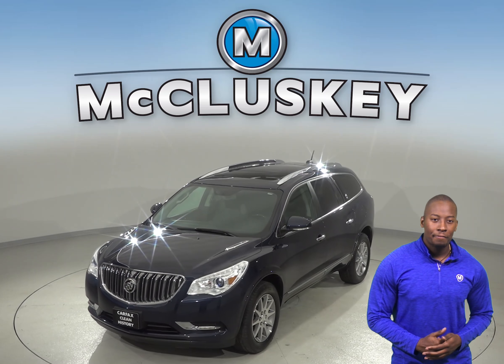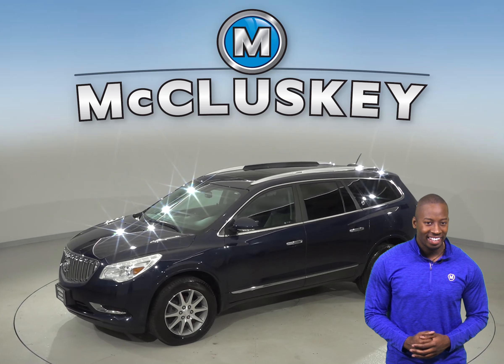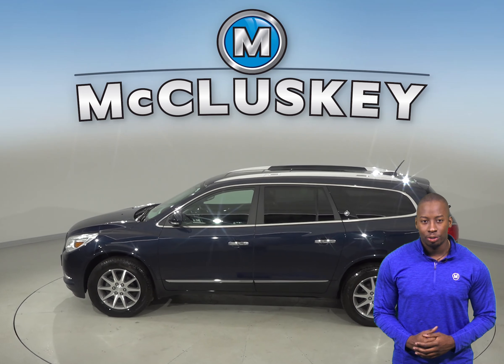For entertainment, you'll have an AM/FM radio and a CD player, so you'll always be able to keep the music playing. No matter what the temperature is outside, everyone will be comfortable with the front and rear climate control.